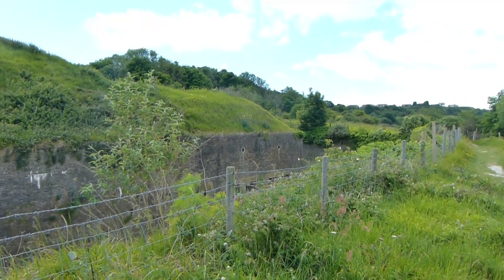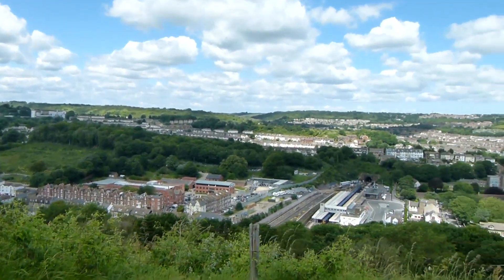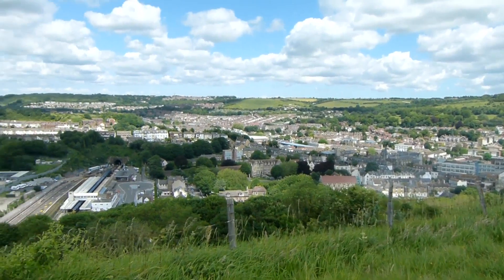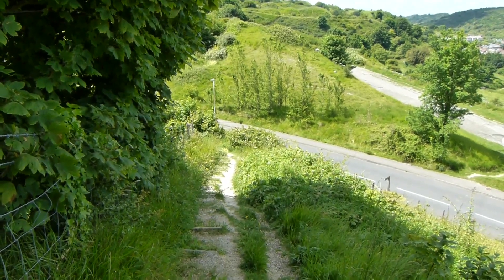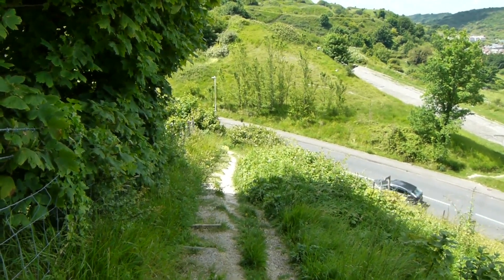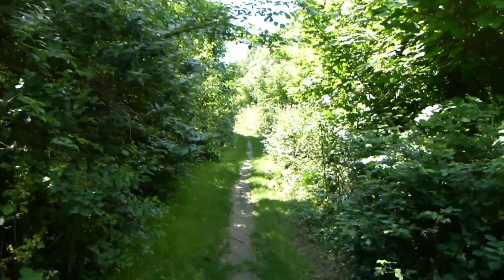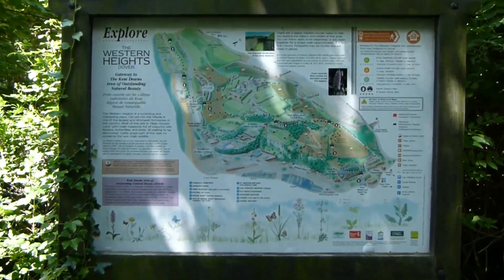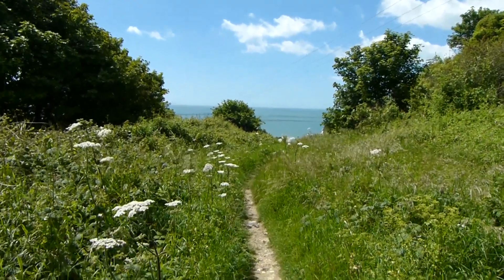Still walking beside the fortifications. Over to the right, fantastic views. Now we have to go down steps to this road and turn left. After a bit of road walking, we take this bridleway, and there is an information board about Dover Western Heights.